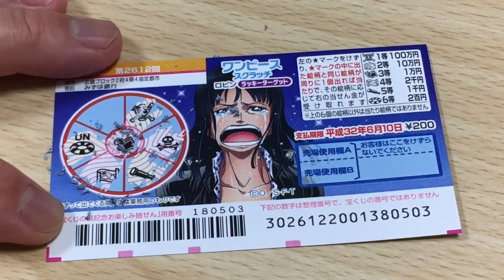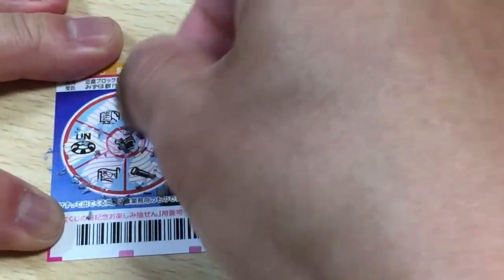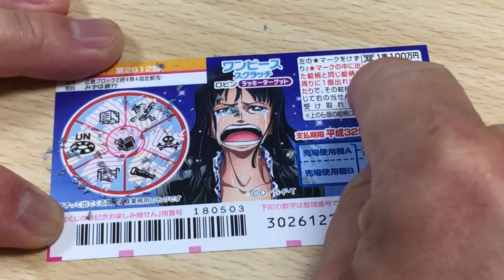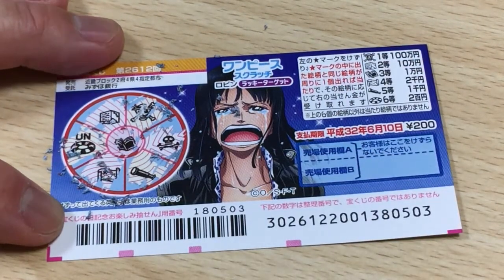Oh crap, no matches — I lost. Well, that's it for this video, guys. Thanks for watching, bye!